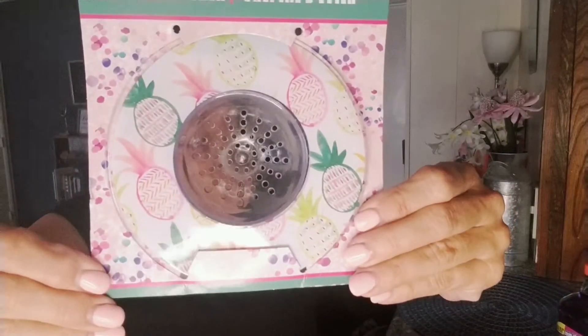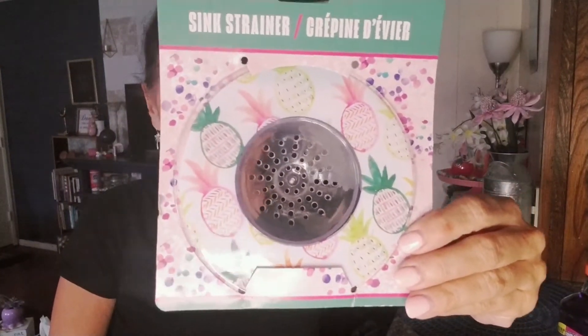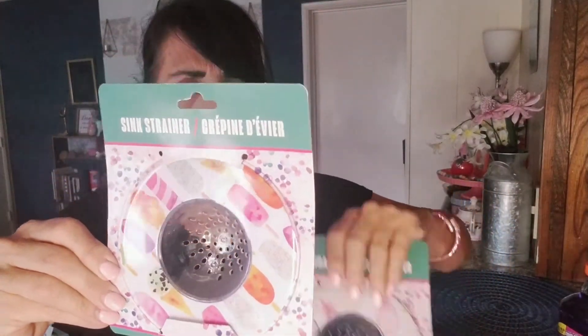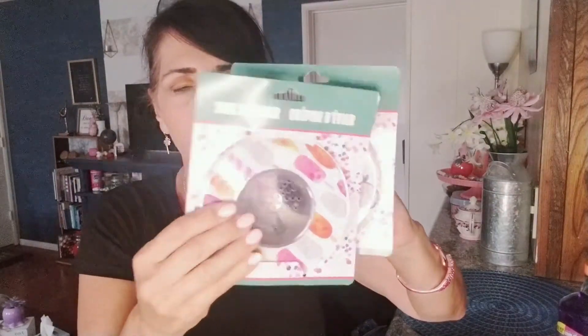I also picked up these sink strainers — I thought they were really pretty. This one has pineapples and palm trees on it, and I do like to change out my sink strainers. I had a pig one from Home Goods a while back and it's time for that to go. This one has popsicles on it. They were hanging near the fun tweener section rather than the kitchen or home goods section, so be on the lookout for those.